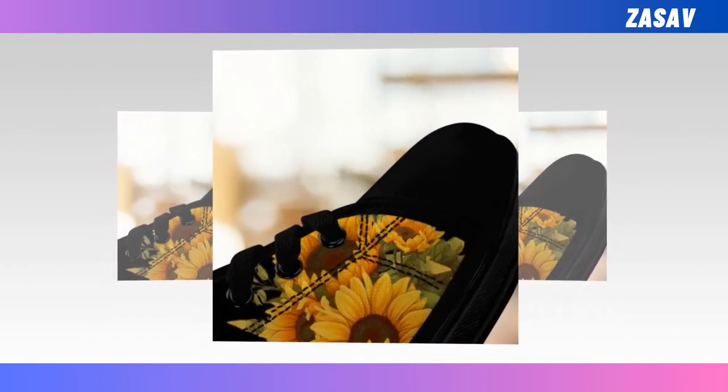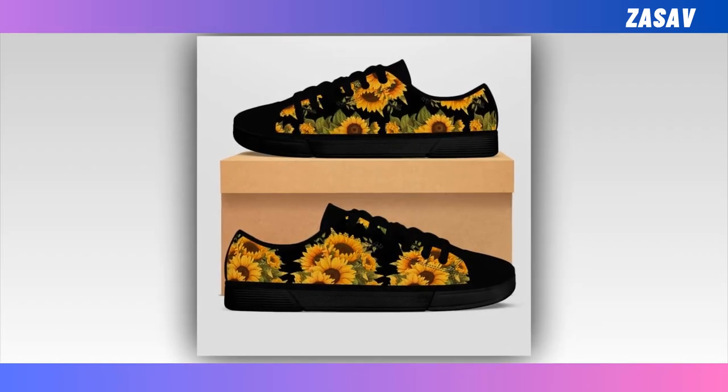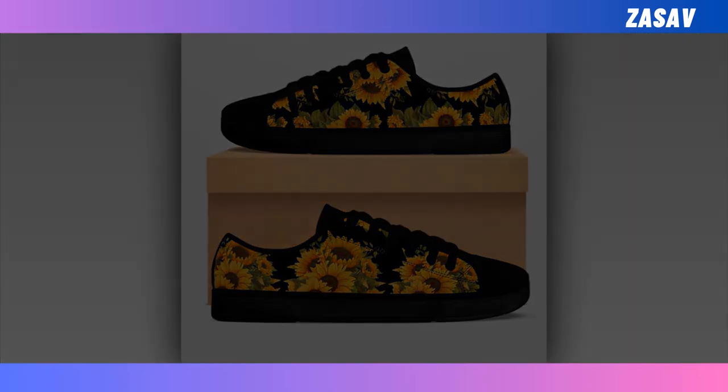These Black Low Top Shoes are perfect for all seasons, suited for going out, walking, shopping, work, and daily life, making sure you are always in the most comfortable state. You will find the product link in the description and comment box.